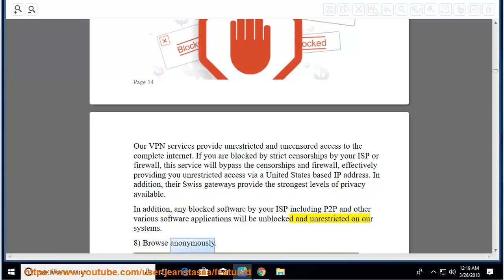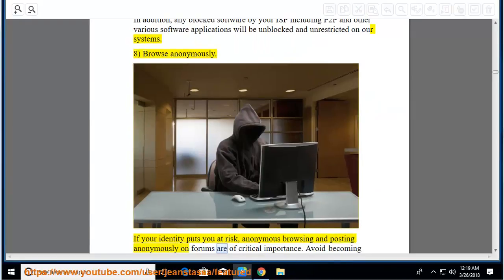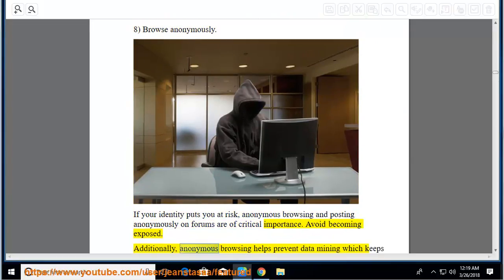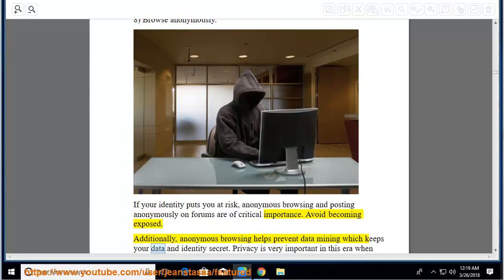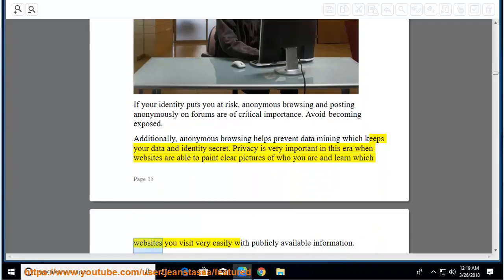Browse anonymously: if your identity puts you at risk, anonymous browsing and posting anonymously on forums are of critical importance. Avoid becoming exposed. Anonymous browsing helps prevent data mining, which keeps your data and identity secret. Privacy is very important in this era when websites are able to paint clear pictures of who you are and learn which websites you visit very easily with publicly available information.